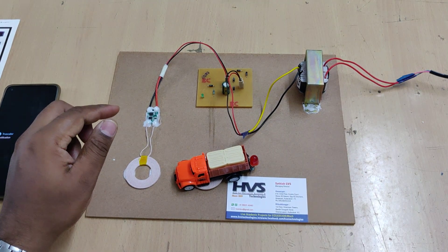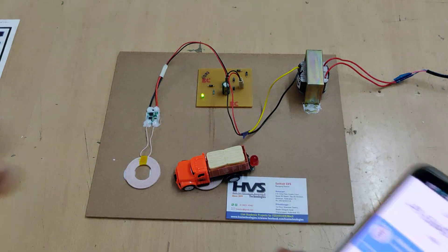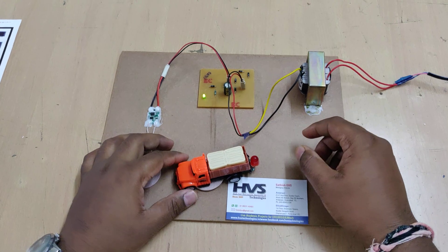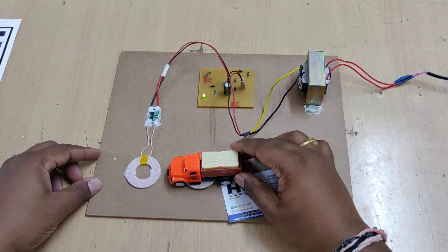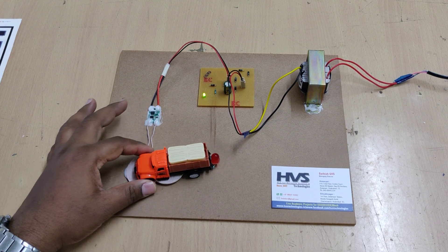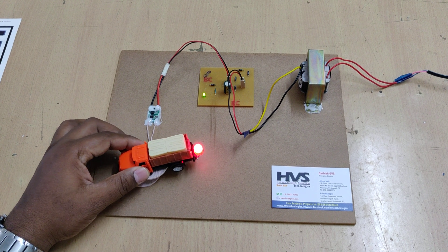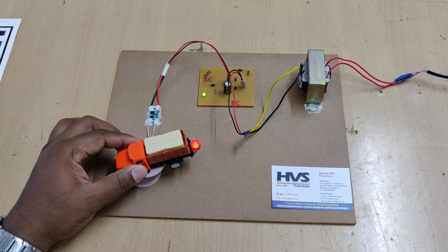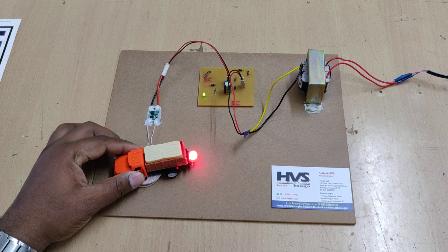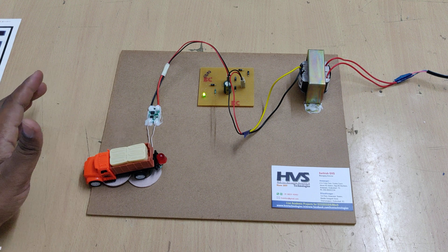Now let us see the demonstration. Whenever we pass the vehicle near these copper coils, we can see the LED indication over here. As the distance increases, we can observe the brightness decreasing at the LED. When it passes away far enough, there is no power transmission from the transmitter coil to the receiver coil.